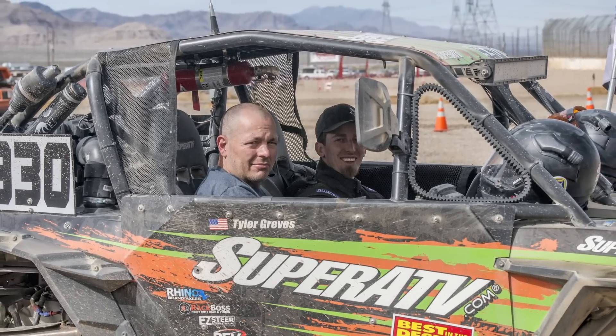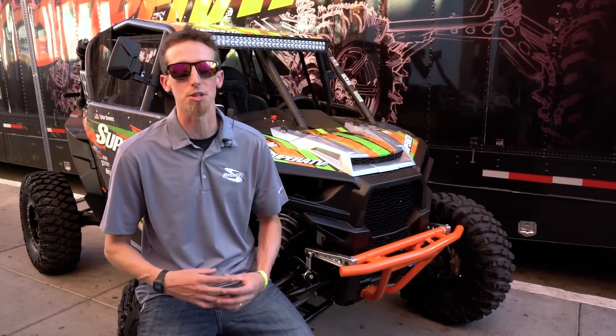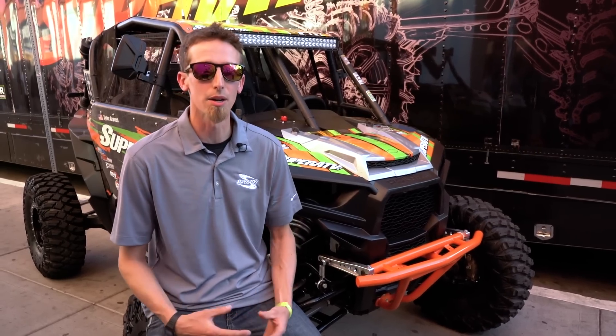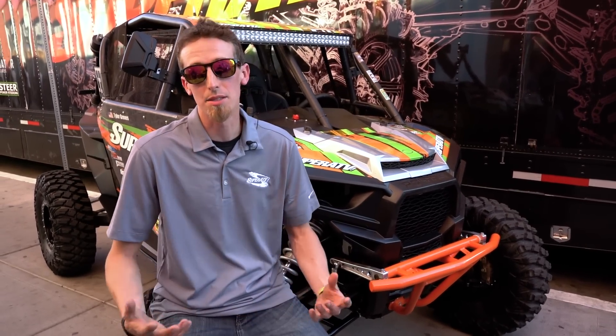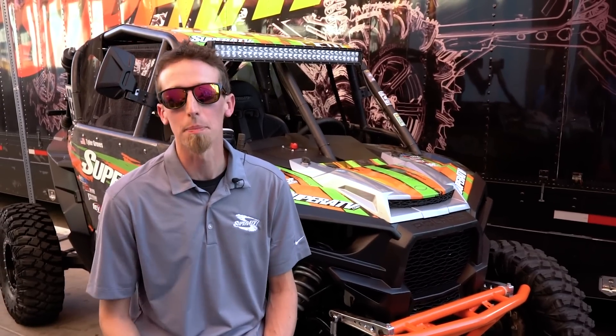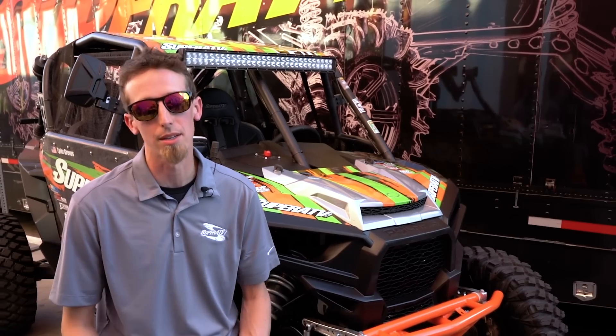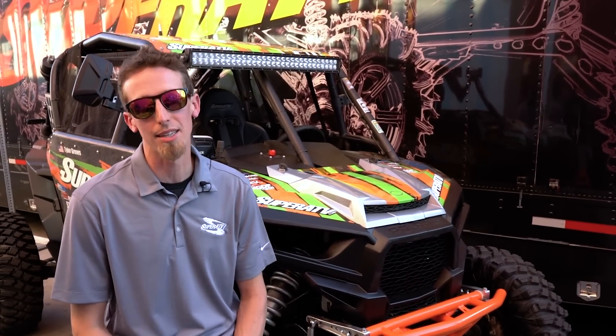Super ATV products have come a long way. We do extensive testing both in-house with different machines to test the strength of different products, and we also field test everything. That's a big reason why I'm able to come out and race — we're out here marketing, racing, and testing products. It allows us to come out to the desert and put the ultimate punishment on these machines and our products to see what's going to hold up, because if they can hold up to desert racing, they can pretty much hold up to anybody riding.